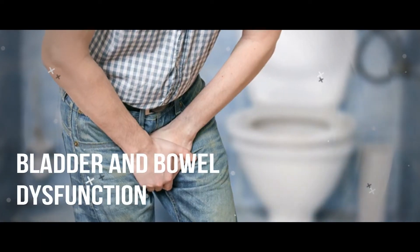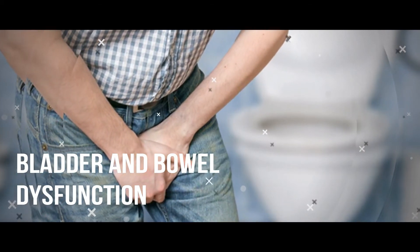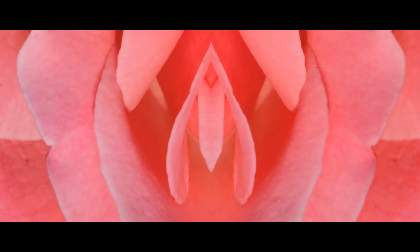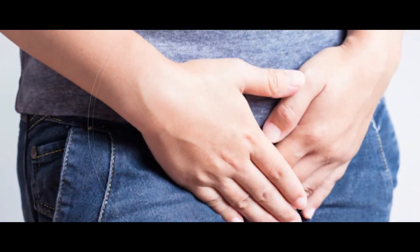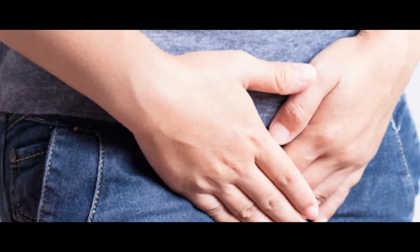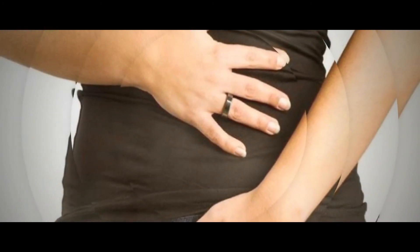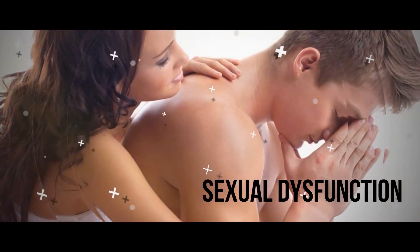Bladder and bowel dysfunction. A dysfunctional bladder is another symptom, occurring in up to 80 percent of people with MS. This can include frequent urination, strong urges to urinate, or inability to hold in urine. Urinary-related symptoms are often manageable. Less often, people with MS experience constipation, diarrhea, or loss of bowel control.